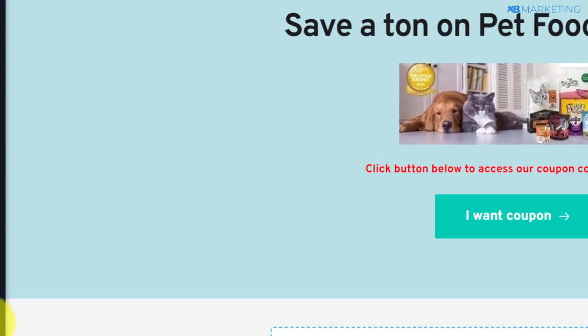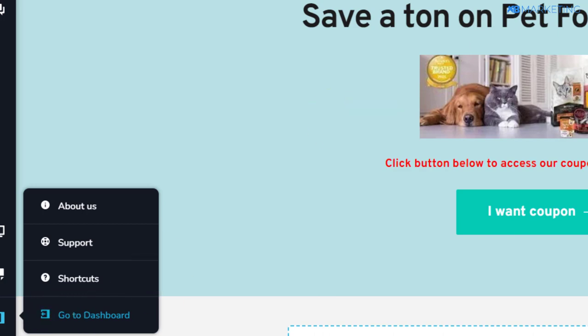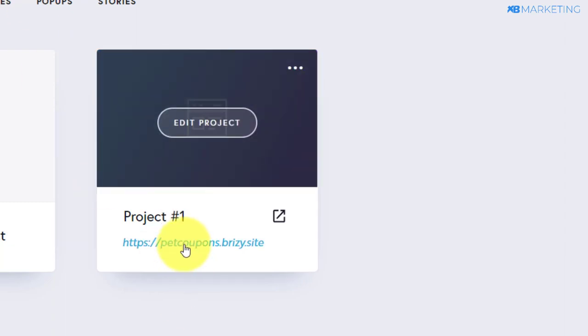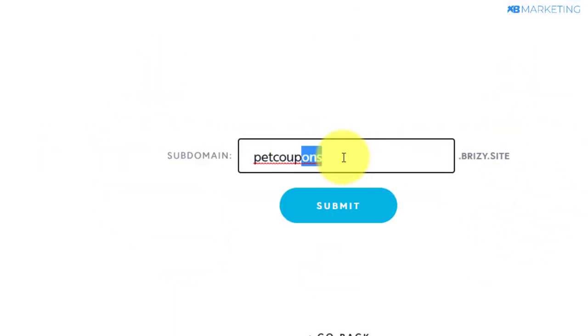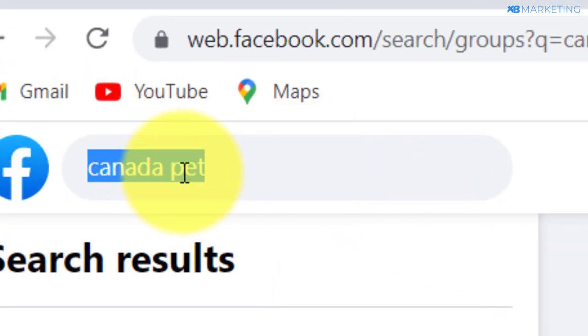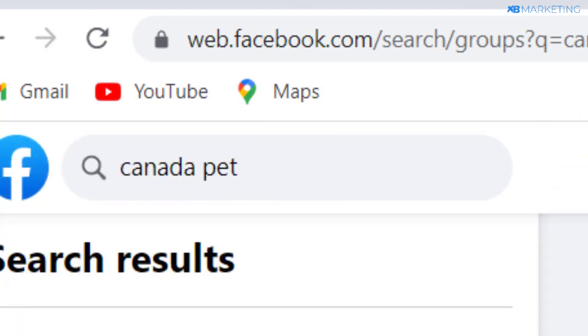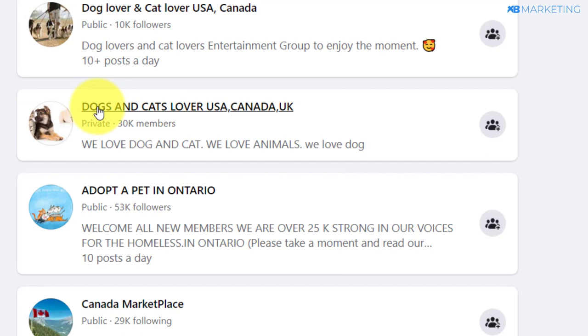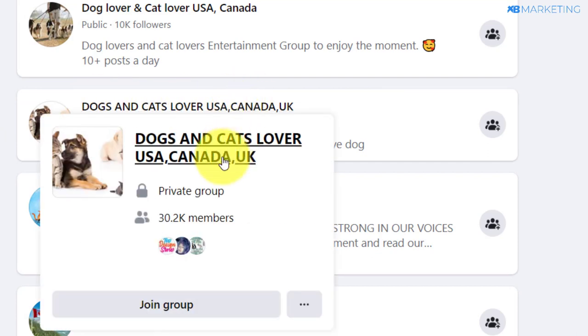Once you're done, go over to Facebook and type in 'Canada pets.' Because people are interested in their pets, you can see there are so many groups dedicated to pets on Facebook — dog lover, cat lover, USA and Canada, over 10,000 people in this group alone. There's also another group: dog and cat for Canada and United States.